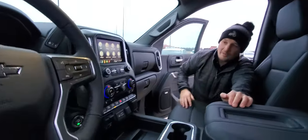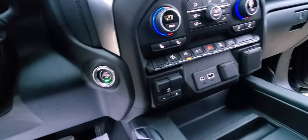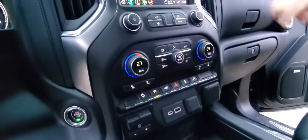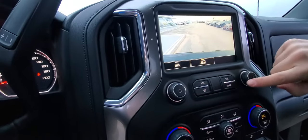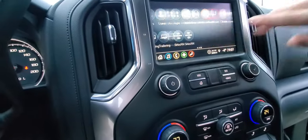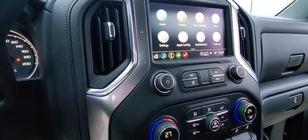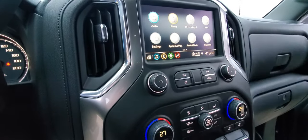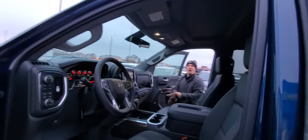Heated seats and dual climate control all connected to your adaptive remote start system, so those things are controlled when you remote start it. And then of course your 8-inch touchscreen hooked up to your backup camera makes it a lot easier to hook up your trailers, and you can even test your trailer lights on there. And if you want, you can use Apple CarPlay and Android Auto wirelessly — wireless Apple CarPlay and Android Auto, that's awesome!